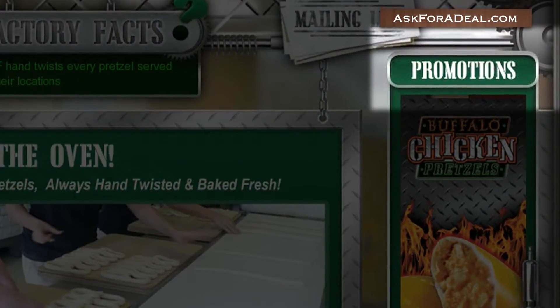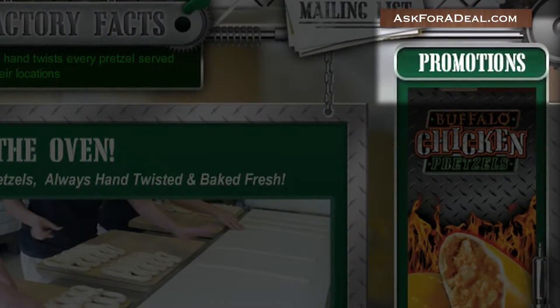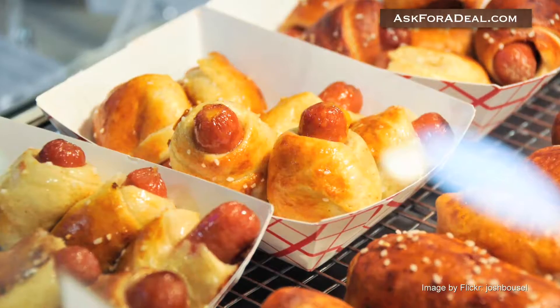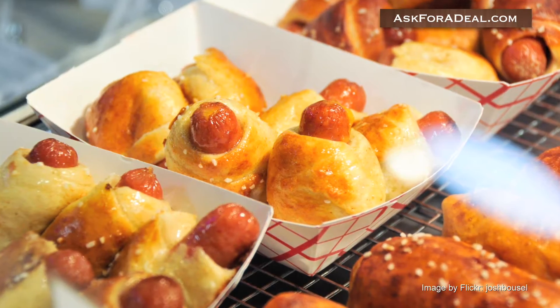While you're on the website, click on the promotions tab on the right side of the screen to view all the latest promotions and discounts. Oftentimes, new menu items and deals like two cheesesteak pretzels for $5 appear on this page.